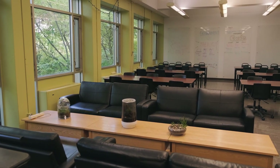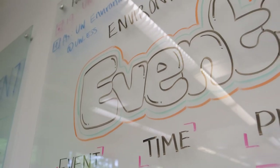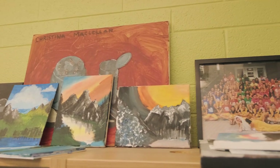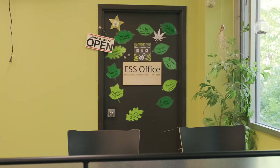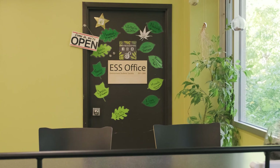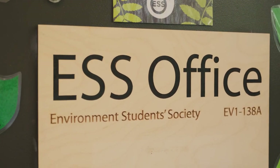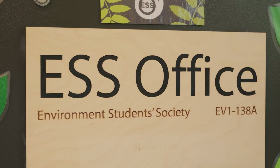Let's head around the corner to the Environment Student Lounge, a great gathering spot for students. Here you can heat up your lunch, meet up with some friends, or take a seat in one of the couches for some downtime. The lounge is also home to the Environment Student Society, or ESS, office, which is Environment's official voice of undergraduate students. They are a part of the Waterloo Undergraduate Student Association, or WUSA for short.